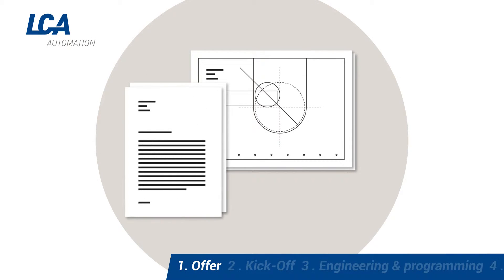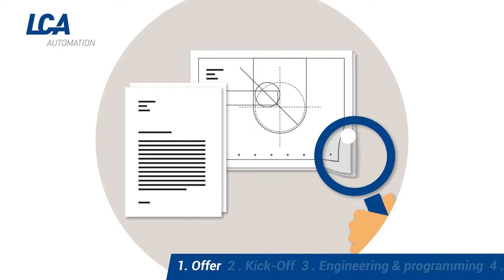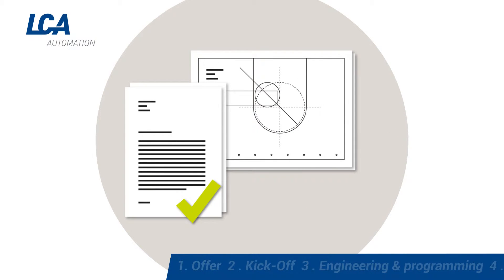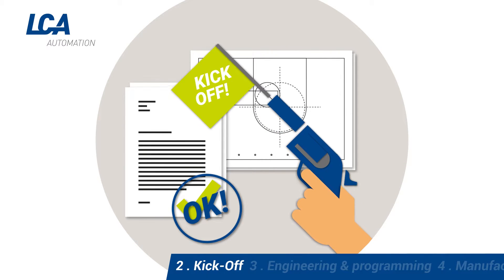On the basis of a feasibility study, we create an offer which describes all services and includes a roadmap. After receiving a purchase order, production begins.